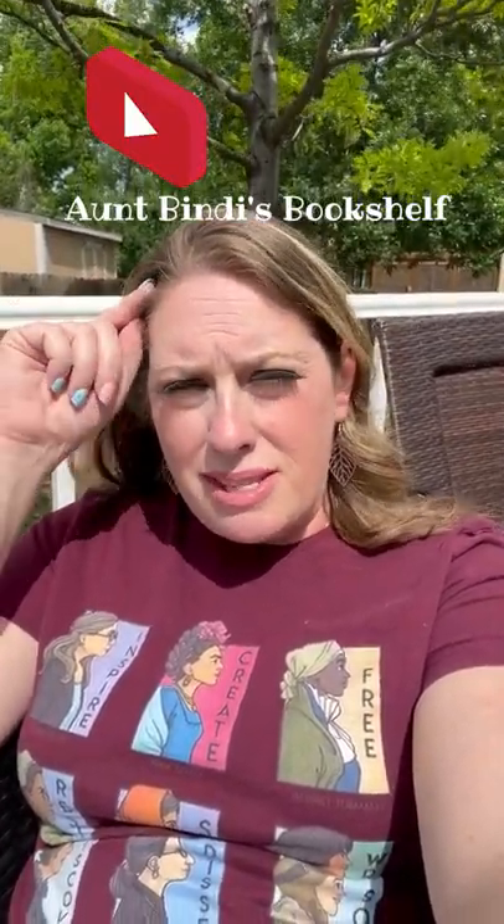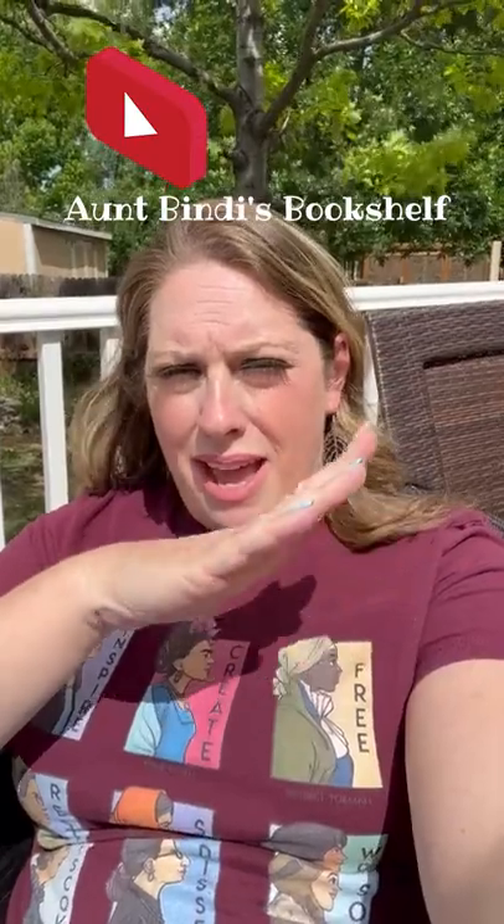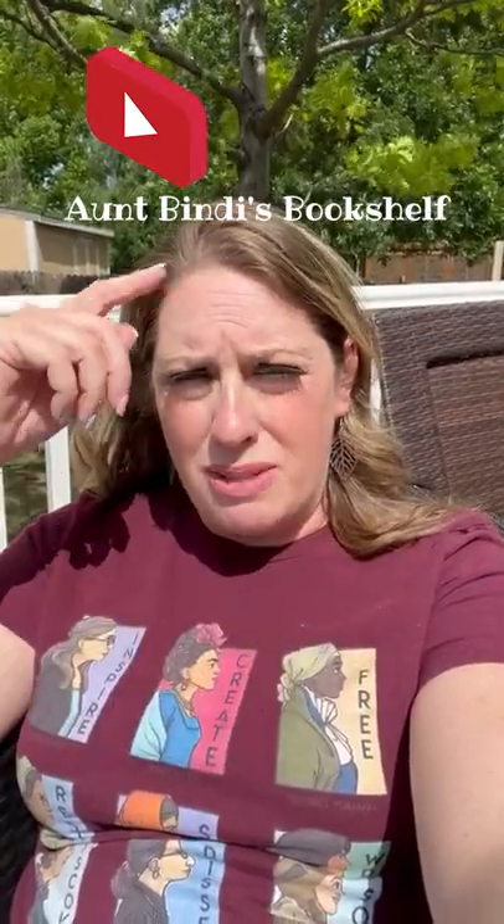We are all about bugs and butterflies this month. Over on my long video channel, Aunt Mindy's Bookshelf, this week we did a science video where we talk about how pollination works and we do a hands-on pollination experiment.